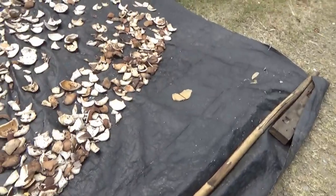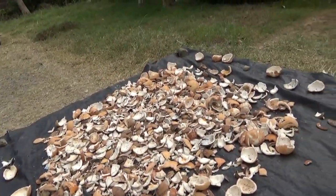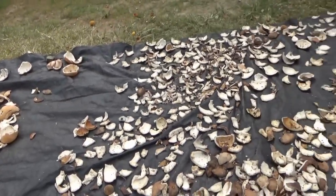These guys are pretty smart. They have a nice little tarp out here to dry it so it's not getting all dirty. Nice little setup.